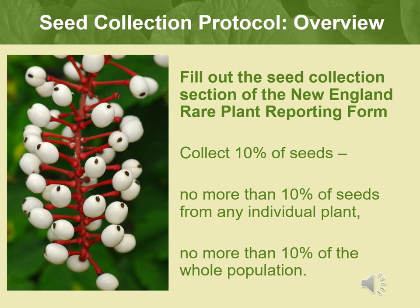If you are going out to collect seeds, you are also required to complete the seed collection section of the New England Rare Plant Reporting Form. Blank forms can be found on the Sprout website. Our protocols require collecting no more than 10% of seeds from any individual plant, from no more than 10% of the plants present in the whole population.